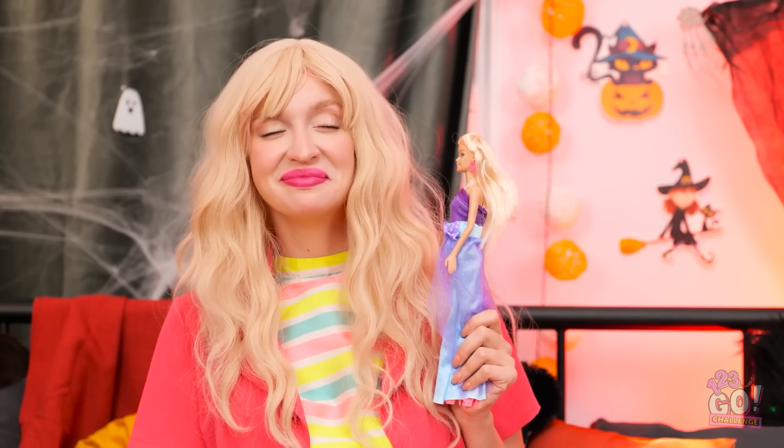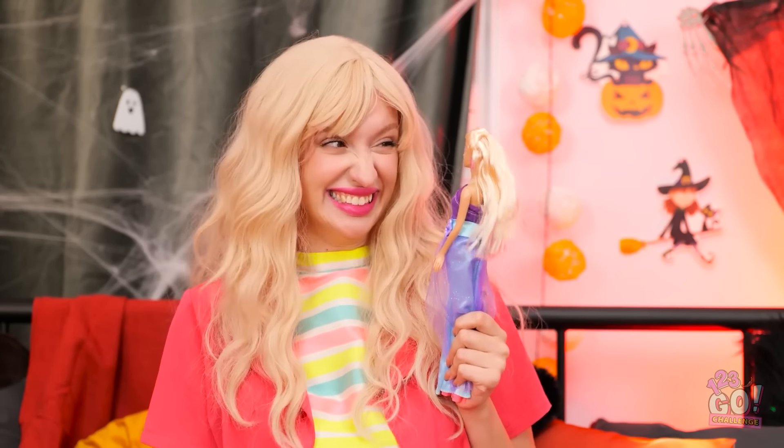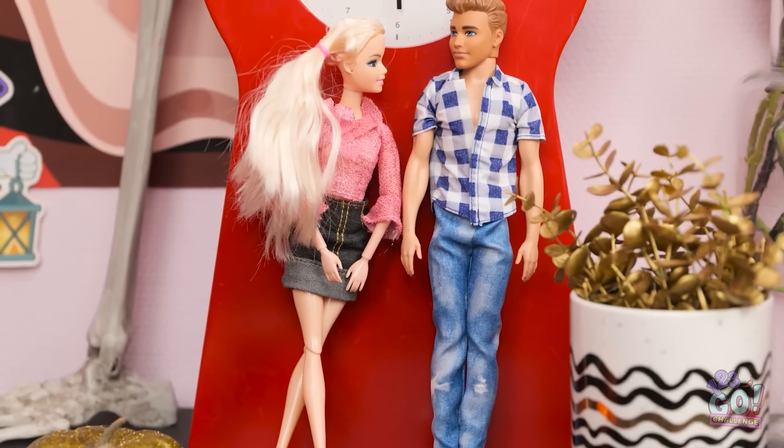What am I gonna wear? Wait a minute… I think I know. You're gonna love it! You're going down, Ken. It's the least you deserve. Let's do this. First, I need to pin my hair back. I don't want it getting in the way. Okay, that's the easy part done.